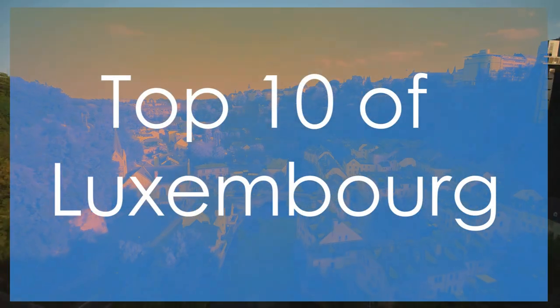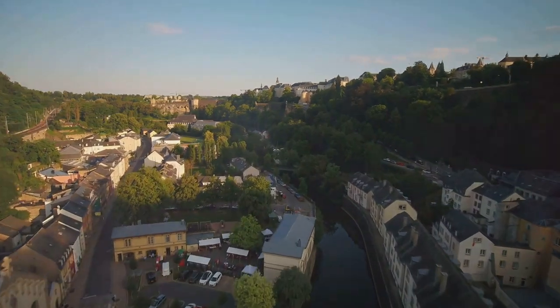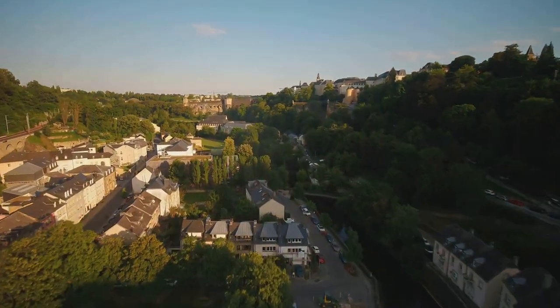Welcome to our list of the top 10 best places to visit in Luxembourg. So sit back, relax, and let's embark on a journey to discover the best places to visit.